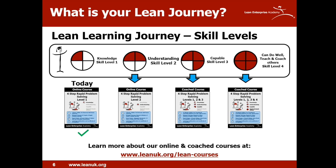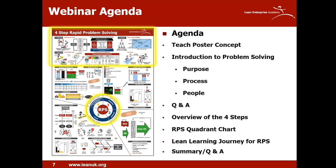This mirrors the approach that excellent companies like Toyota use to develop capability — very simple and effective, using a plan, do, check, act methodology at each stage. So let's move on to today's content.